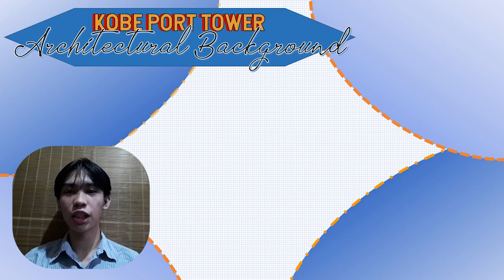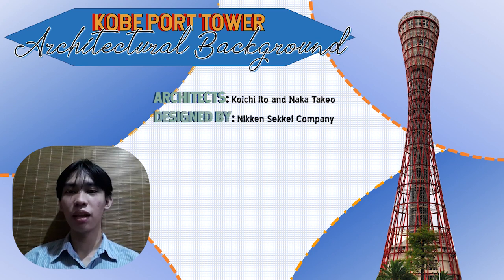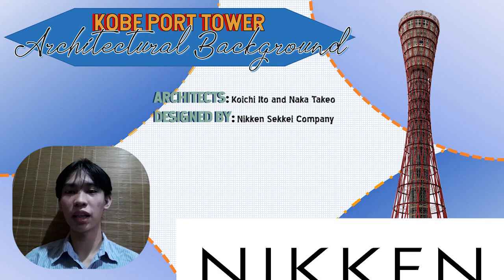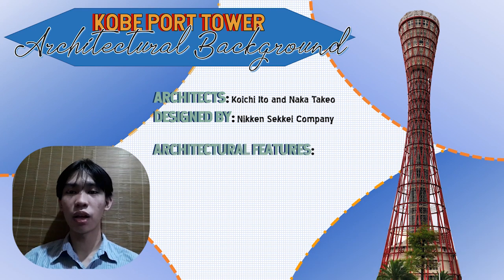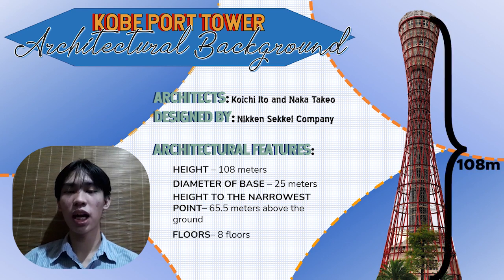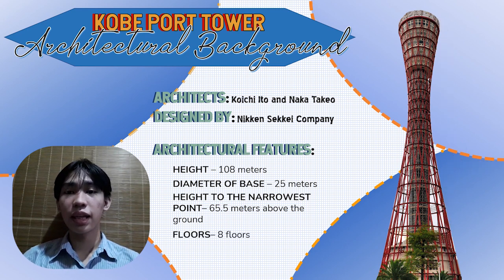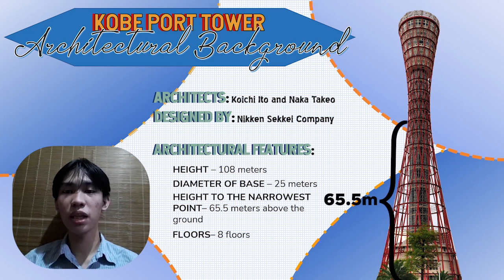Regarding the architectural background, the tower was planned and designed by architects Koichi Ito and Nakatakeyo from the architectural firm Nikken Sekkei. The tower stands at a height of 108 meters, its base has a diameter of 25 meters, and it stands at 65.5 meters above the ground at its narrowest point.